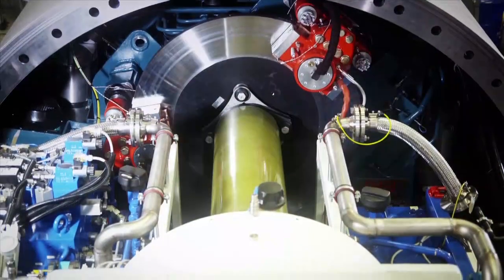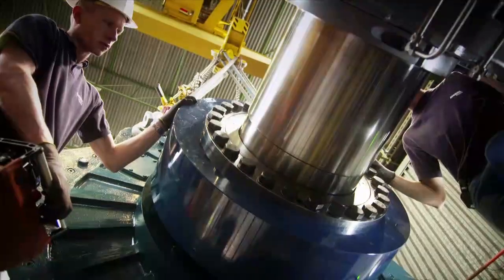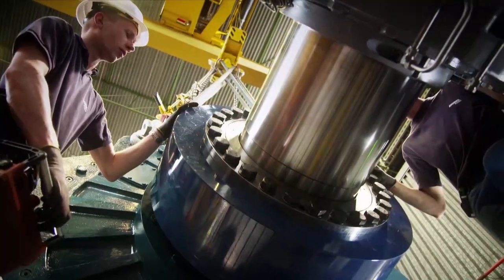The drivetrain is engineered with the most advanced tools to reduce the effects of vibrations, deflections and thermal expansions during the component's lifetime.